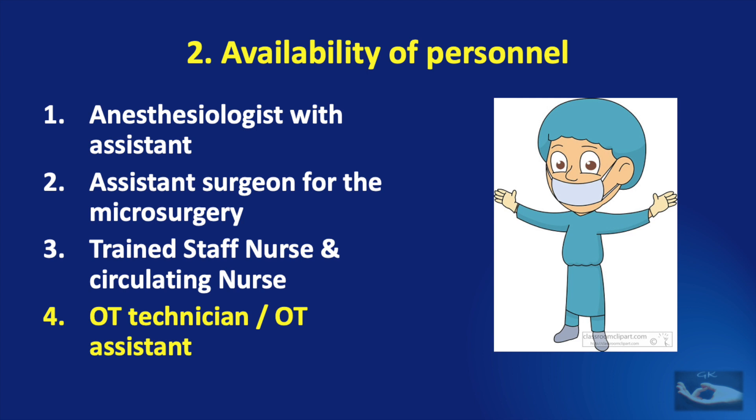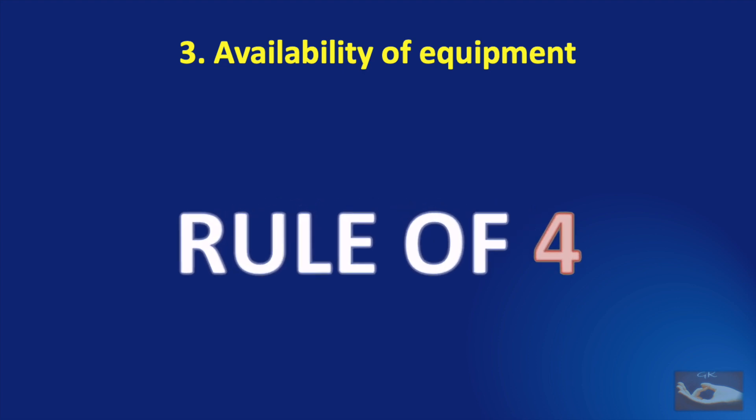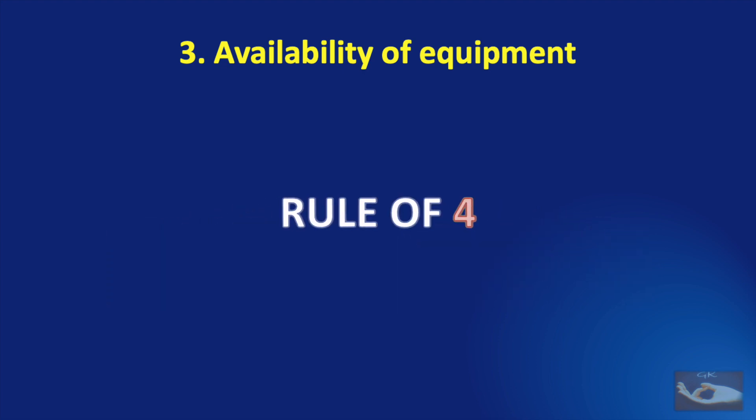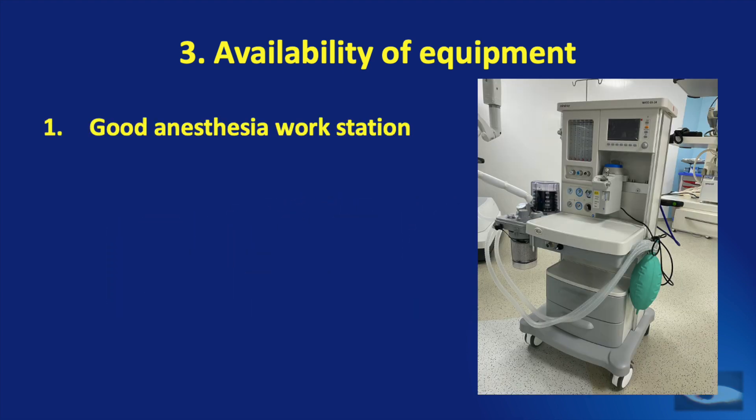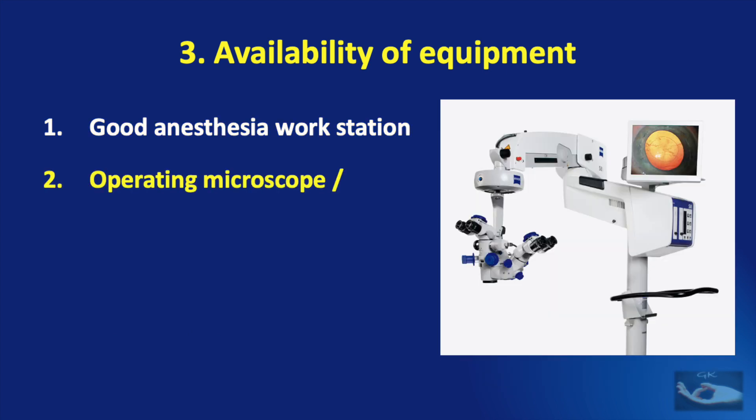The OT may look modern, but we need to confirm the availability of four basic equipment before carrying out microsurgery. The first is the availability of a good anesthesia workstation. The anesthetist would take care of this, but it is very important because the patient has to be monitored continuously during the procedure, and an altered hemodynamic status can have adverse results on the microsurgical outcome.